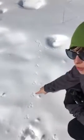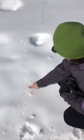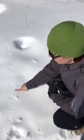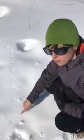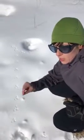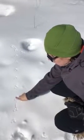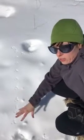These are vole tracks. Voles are also known as field mice. You can tell they're vole tracks because you don't see any tail drag. If it was a white-footed mouse or a deer mouse, you'd see a little tail mark because it was dragging. But voles have such short tails that they don't drag in the snow unless it's really deep.